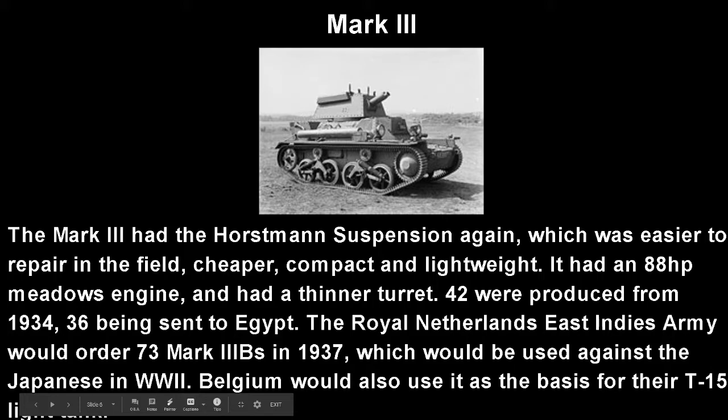Onto the Mark 3, which in my opinion is really a bigger Mark 2. The Mark 3 had the Horstmann suspension again, which was easier to repair in the field — it was cheaper, compact, and lightweight. A cheap tank like this is exactly what Vickers wants to sell. It had an 88 horsepower Meadows engine and had a thinner turret than the last one. 42 would be produced from 1934, with 36 of these being sent to Egypt. The Royal Netherlands East India Army would order 73 Mark 3Bs in 1937, which would be used against the Japanese in World War II, since at that point they were kind of just throwing whatever they had at the Japanese. Belgium would also use this sort of as the basis — almost like an inspiration — for their T-15 light tank.